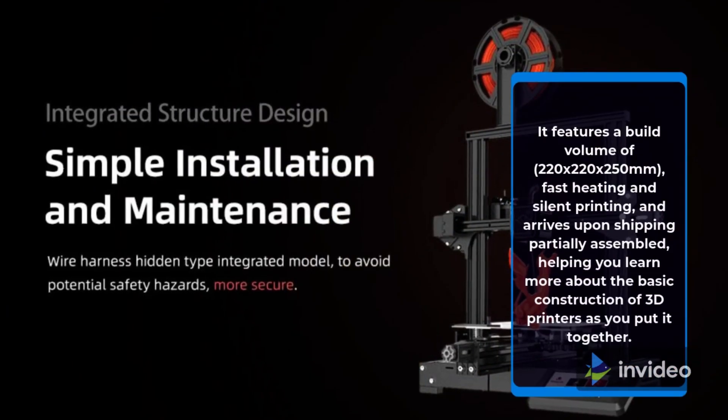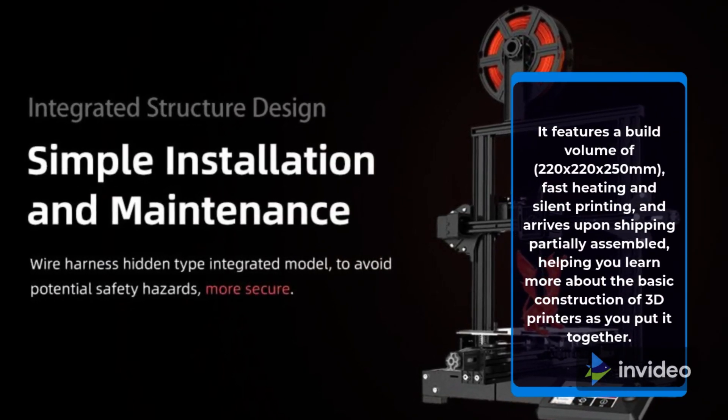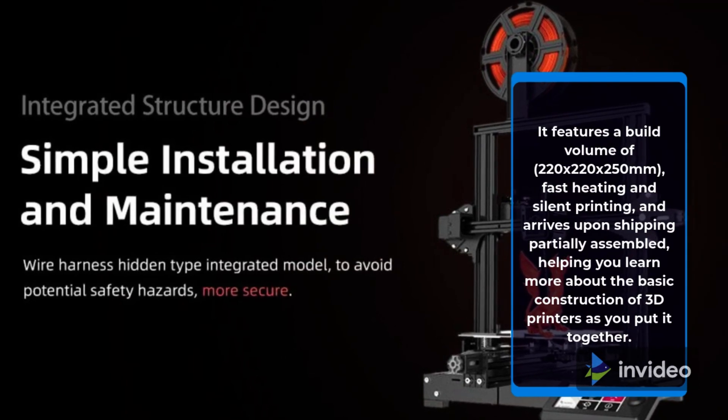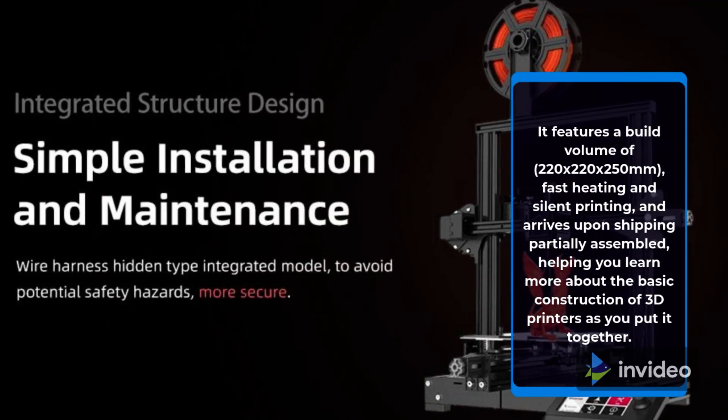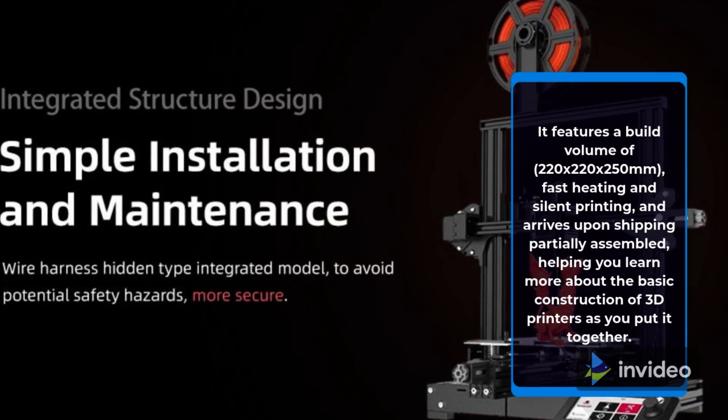It features a build volume of 220x220x250mm, fast heating and silent printing, and arrives upon shipping partially assembled, helping you learn more about the basic construction of 3D printers as you put it together.